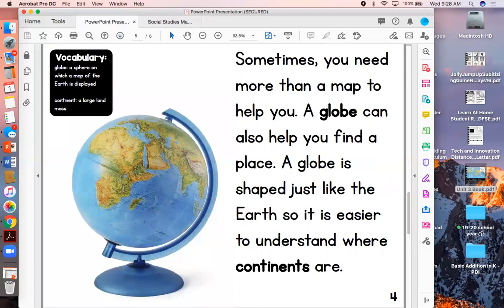Look at what we notice on this page. This is called a globe. Sometimes you need more than a map to help you. A globe can also help you find a place. A globe is shaped just like the earth, so it is easier to understand where the continents are. A globe is a sphere on which a map of the earth is displayed. On it, you can see the large land masses that we call continents, and you can see the blue is the ocean and the waters around them.